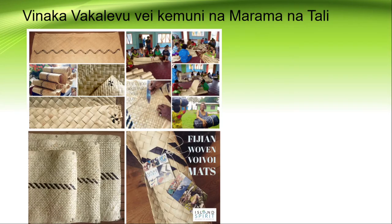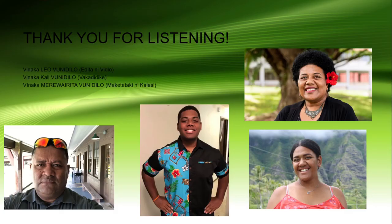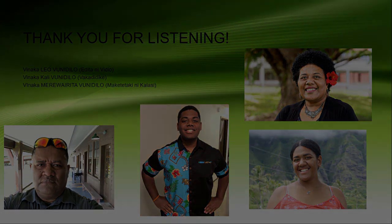Thank you so much for listening in to this short podcast. I want to say thank you to all our moms, aunties, and grandmothers who worked tirelessly to weave our beautiful mats. It is so beautiful and has put Fiji well represented around the world through the workmanship of these beautiful women. Benaka wakalevu — please subscribe to my YouTube channel if you haven't done so, and thank you to my team for putting this short video together.